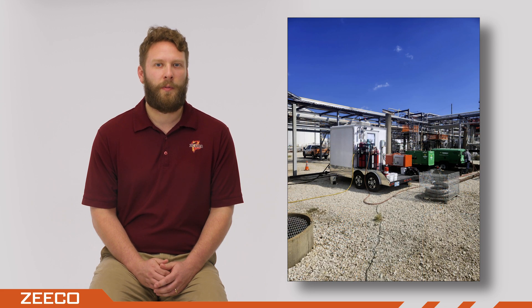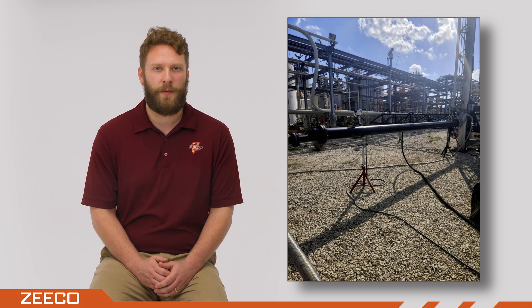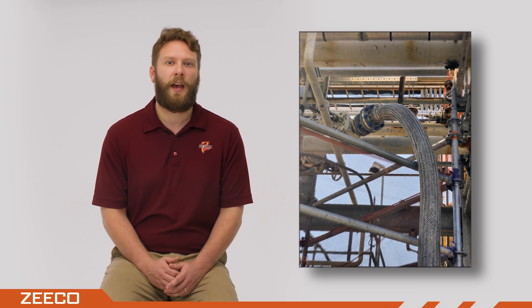For environmental compliance, Zico supplied an emissions monitoring trailer to collect and analyze real-time emissions data. We also supplied a waste gas flow meter, all temporary piping, and all interconnecting electrical connections. And because the customer didn't have additional personnel available, Zico sent a team to site to operate the flare during the turnaround.